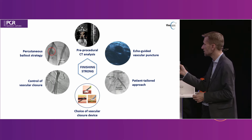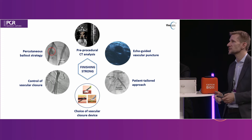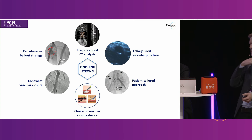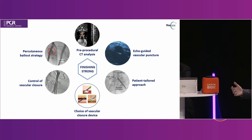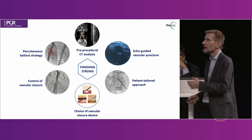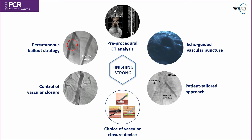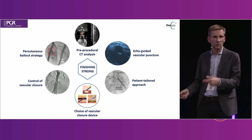Fourth, your choice of vascular closure device — we'll talk about that in detail. Fifth, control of vascular access — some colleagues do it from the radial approach with a pigtail down into the leg, or contralateral control, or through the TAVI arteriotomy as we do, or echo-guided control. Sixth, percutaneous bailout — in my whole career doing so many TAVIs, I have never had to call a vascular surgeon. You have to have the skill set and the necessary materials in the lab.